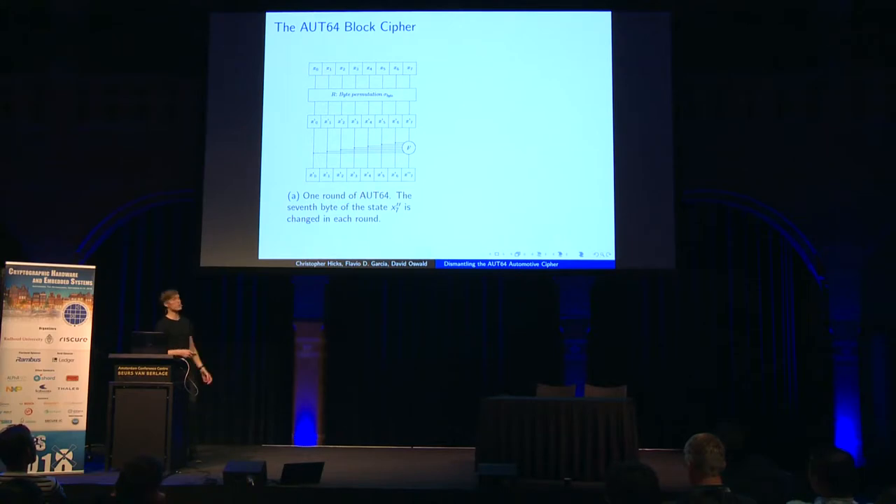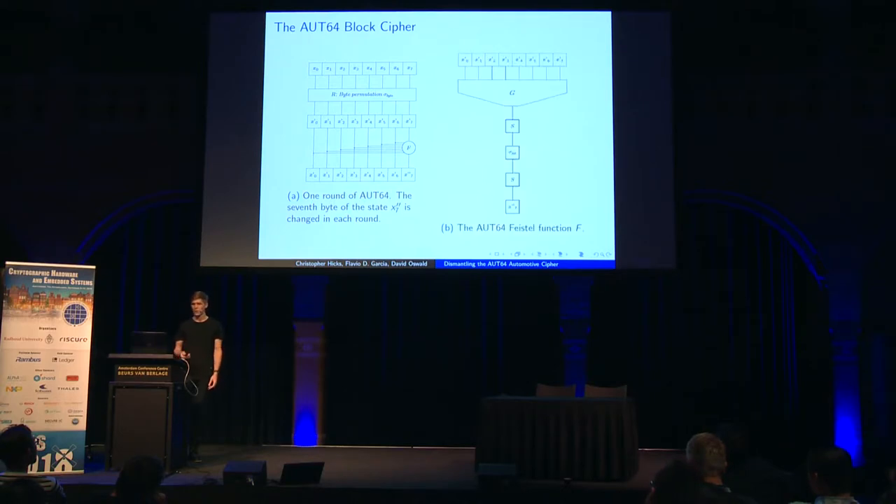The Oort64 block cipher takes 8 bytes as input, then a byte permutation is applied. The permuted bytes are input to a round function F, which outputs 1 byte per round. The round function comprises a compression function G, which takes 8 bytes and outputs a single byte, and then a small substitution-permutation network with one S-box at both the input and output and a bitwise permutation in between.